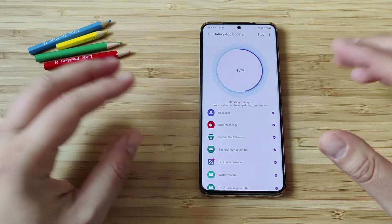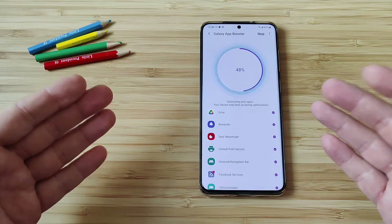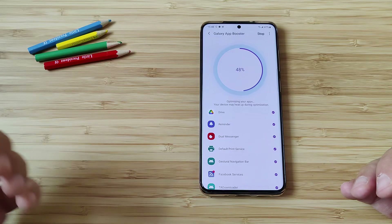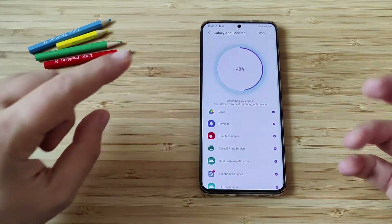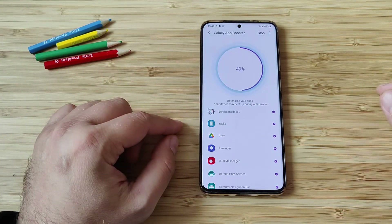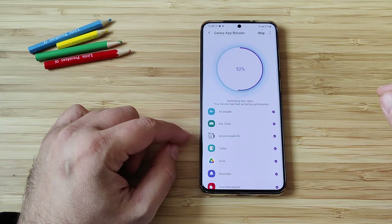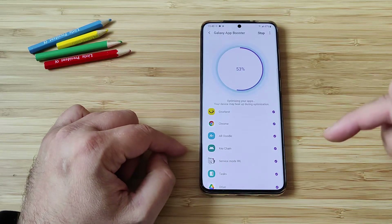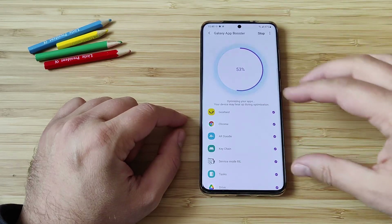The good news is that it is also optimizing some of the system apps, which is quite good because in the end of the day, by just using our phones, we do use apps. But sometimes a lot of the system apps you just don't notice — like when you pick up the phone and somebody's calling you, or when you want to find a location and put some navigation on. 49% — service mode, IRL tasks, drive, keychain, AR doodle. I actually never use AR doodle on my phone, but it still gets optimized. Let's see what will happen at the end when everything is optimized.